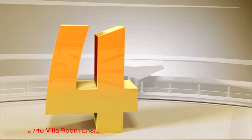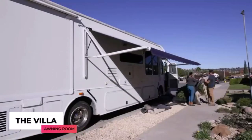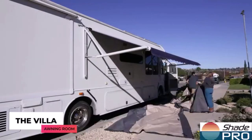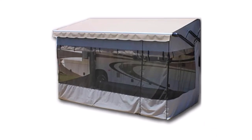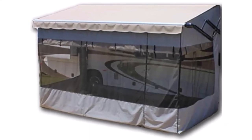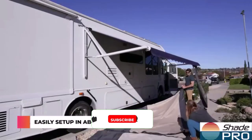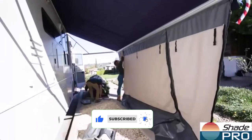Number 4: Shade Pro Villa Room Enclosure. The Villa Room Enclosure is one of the top-rated RV screen room enclosures out there. This is because Shade Pro customizes their product precisely to fit your RV. If you order from them, they will ask you the measurement size of your RV awning so that you are guaranteed a well-fitted one. Installing this does require drilling a couple of holes in the side of your vehicle to secure the brackets that will hold it in place.